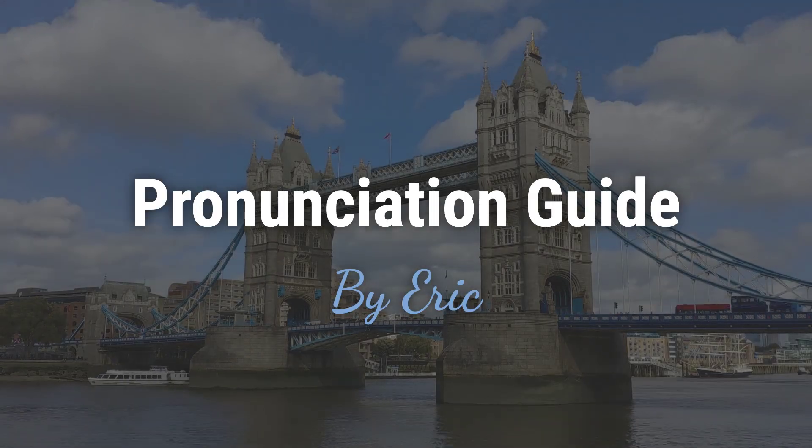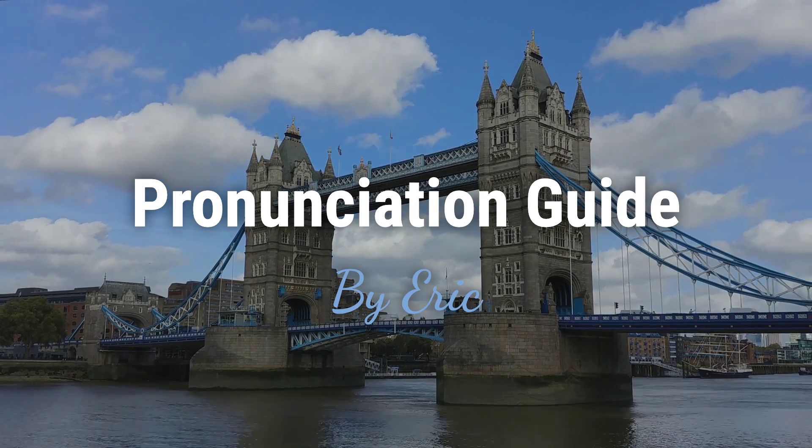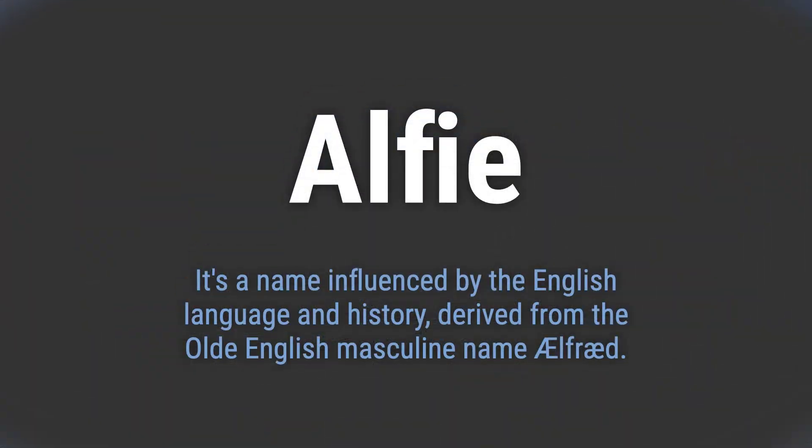Hello, this is Eric. Welcome to my pronunciation guide on some of the most mispronounced names in the world. It's a name influenced by the English language and history, derived from the Old English masculine name Alfred.